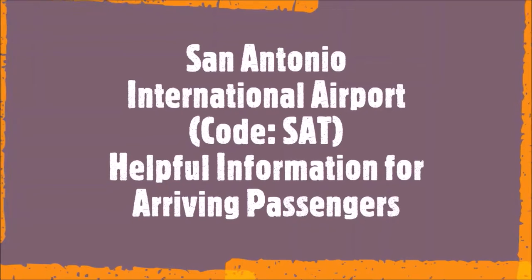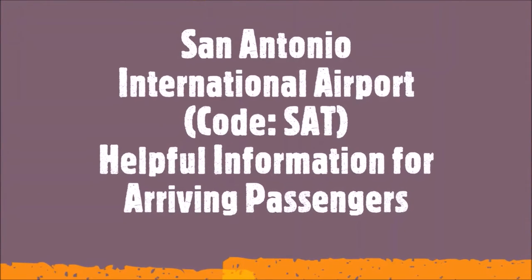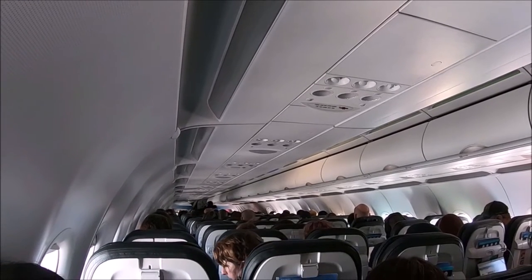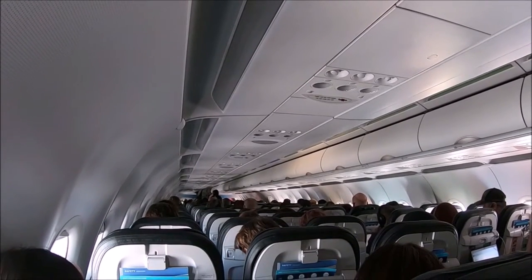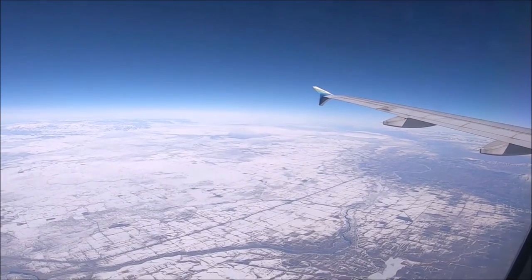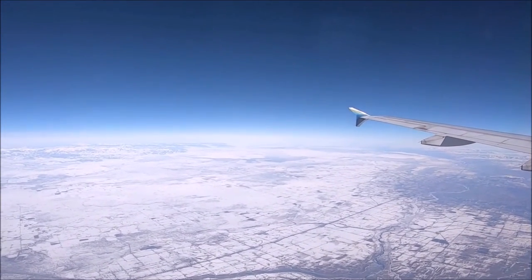This episode is the San Antonio International Airport travel guide for arriving passengers. We flew from Seattle to San Antonio, Texas in February. You can still see the snow on the ground from the airplane.